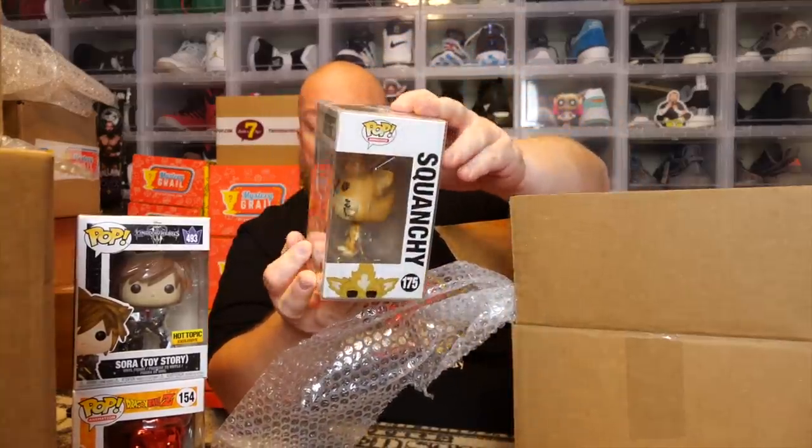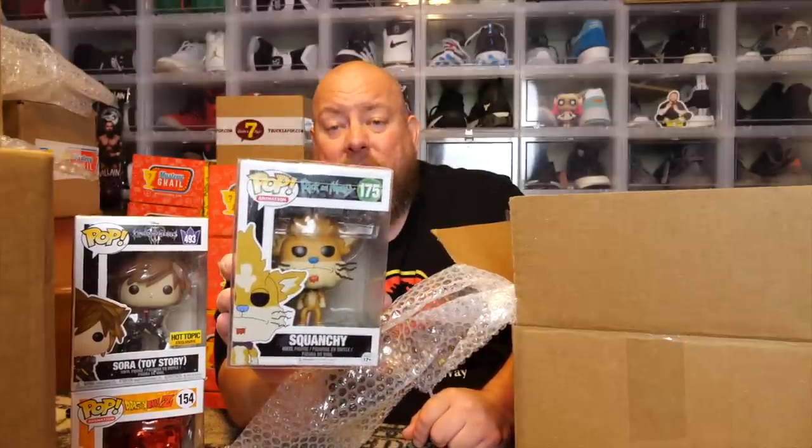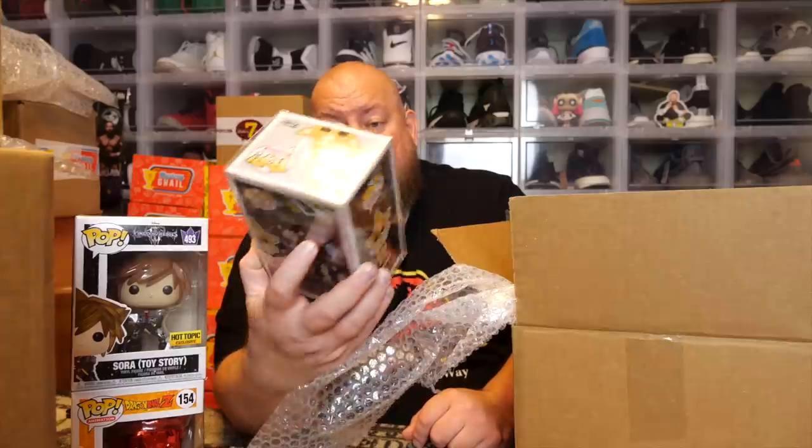Number three — this one is in a soft protector. We got a Rick and Morty. It says... Squanchy? I have no idea what that figure is. It's a 2017, so it's probably vaulted. I've never seen Rick and Morty in my life. Squanchy, Rick and Morty. This one is in a hard stack. I think the lid came off or something — it feels weird. Maybe it's a graded pop. That's not like a normal hard stack. That feels odd. It might be graded by PSA or WVGS or something.